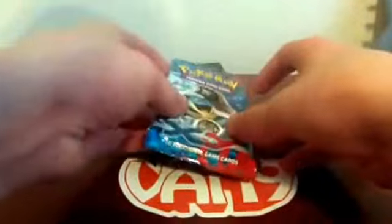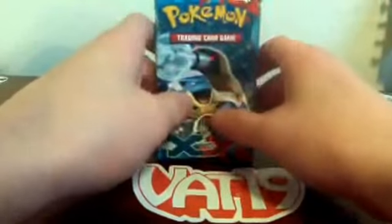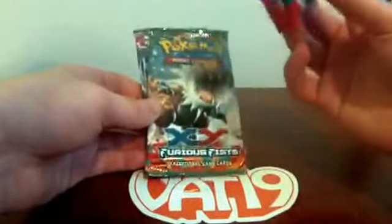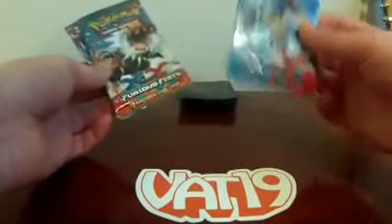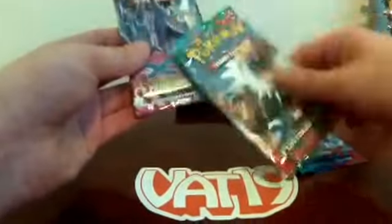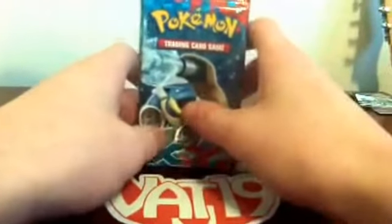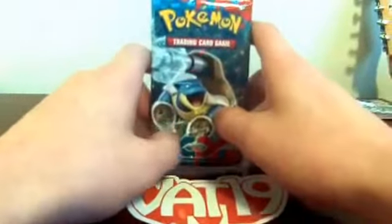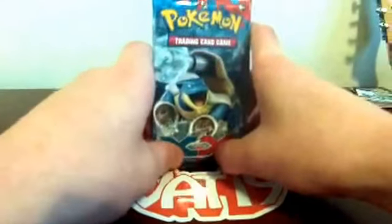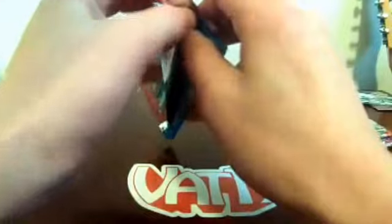Okay, I figured out how I'm going to open them: X and Y first, then Furious Fist, then Phantom Forces. I'm hoping to pull an EX — I haven't gotten any EXes out of this series. From X and Y I pulled a Venusaur EX before. This is the Mega Diancy EX Premium Collection Box, and I really hope we get at least one EX out of this whole box.